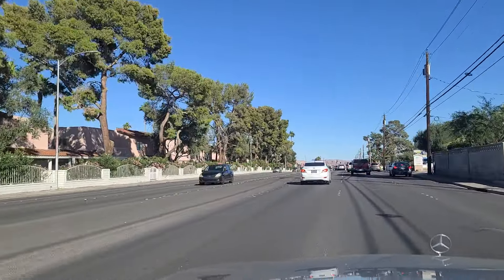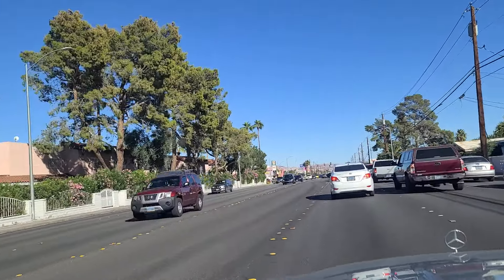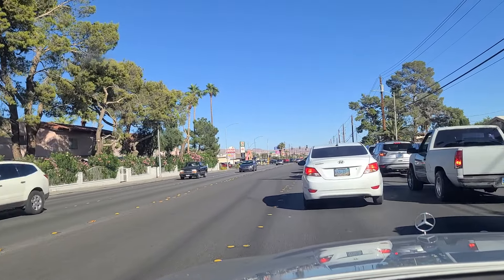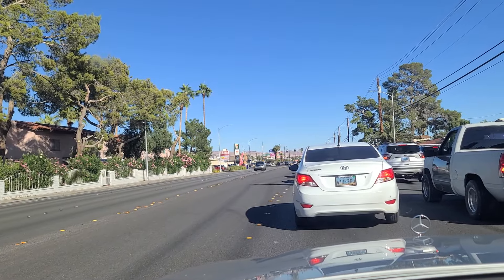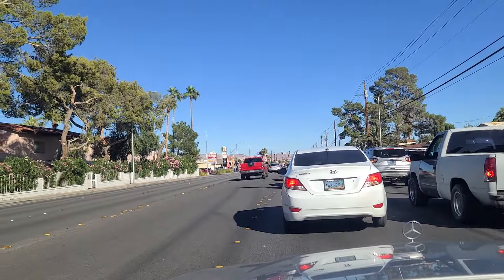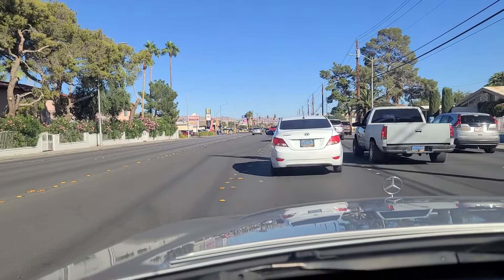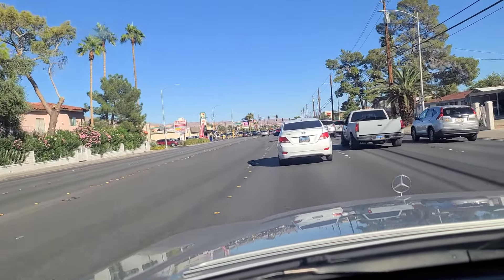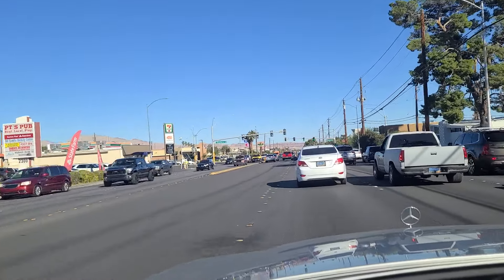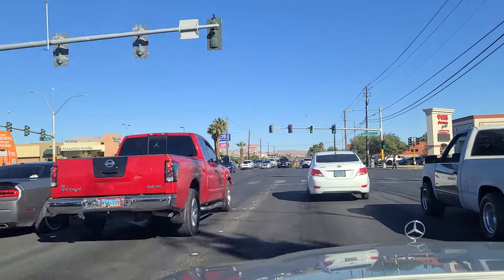Now we approach the light here at Easter Avenue — again, a major north-south artery here in town. Look over here at some of these apartments on our left, the north side of the street. Traffic has backed up quite a bit here — not sure if we're going to make this in one cycle of the light. And it appears we will — very gracious.